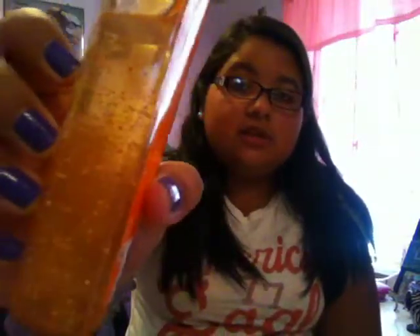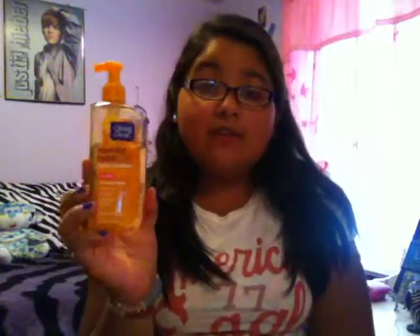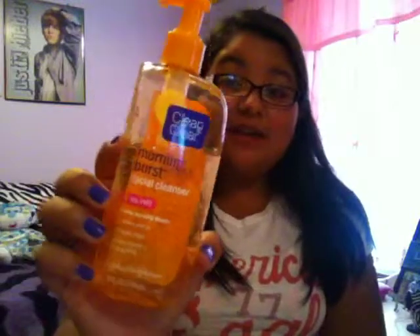Then I have two cleansers. My first one is the Clean and Clear Morning Burst Facial Cleanser, which is oil free. This cleanser is my favorite morning cleanser — it really does wake you up. It has bursting beads in it that feel really good on your face, digging into your pores. I really do like this cleanser; it feels nice and really does wake me up. So that's been my favorite cleanser.